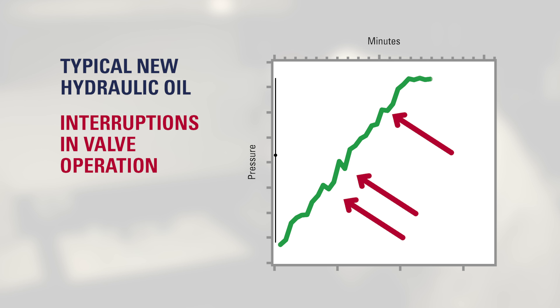Conversely, the equipment using Chevron Rando HD IsoClean certified hydraulic oil maintained a smooth pressure control curve, experienced no interruptions or signs of valve problems, and showed no damage to the valve piston and no wear on the valve cylinder.